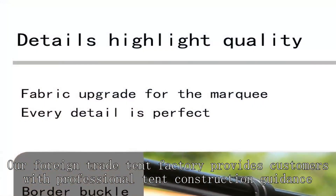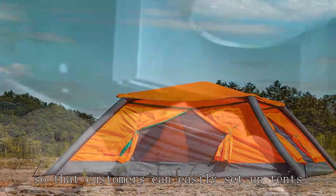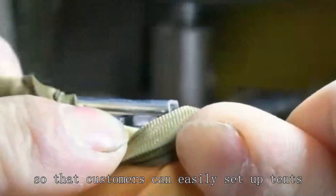Our foreign trade tent factory provides customers with professional tent construction guidance, so that customers can easily set up tents.